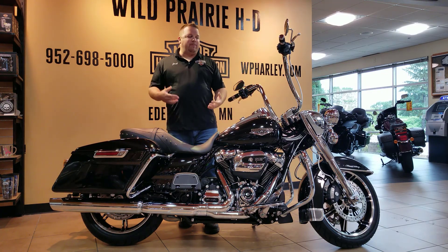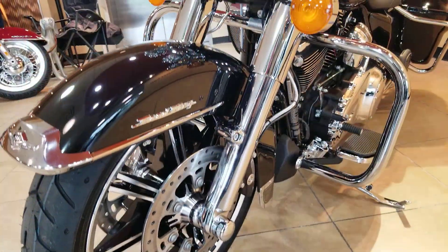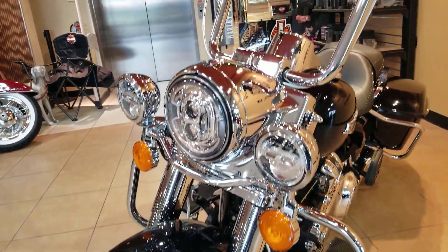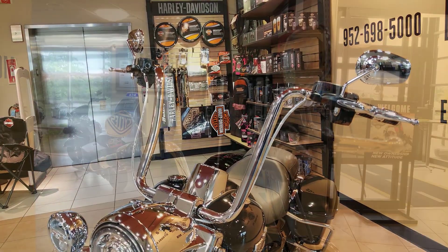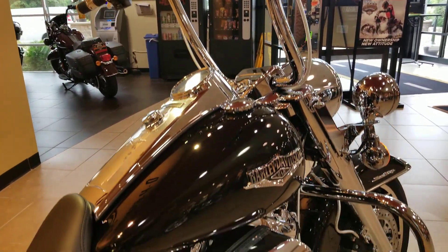We were able to get it through the shop and get it accessorized for you with some 60-inch Carlini handlebars. I think they add a great look to this bike — they really top it off. It still works with the windshield, but we chose to have the windshield off right now just for the appearance of these bars.